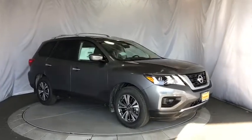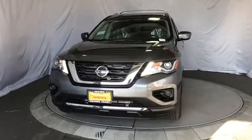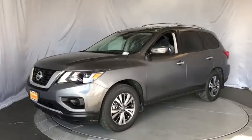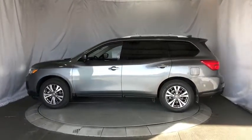2019 Nissan Pathfinder. The Pathfinder has a premium interior with three rows of seating for up to seven passengers, as well as versatile seating and cargo configurations. This SUV appeals to both truck lovers and car lovers. Here are some of this vehicle's great options.